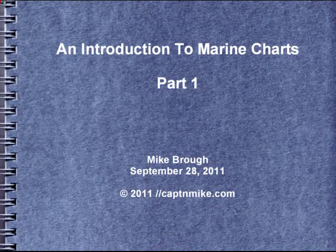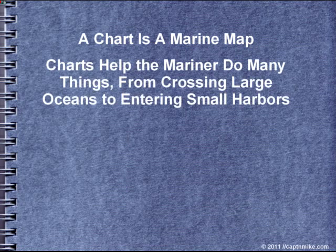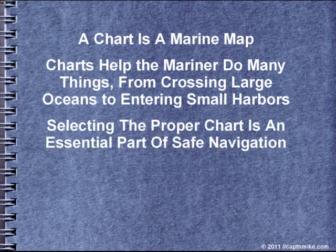Welcome to an introduction to marine charts, part one. A chart is a marine map that helps you find your way on the water. Charts help the mariner do many things, from crossing large oceans to entering small harbors. Selecting the proper chart is an essential part of safe navigation.